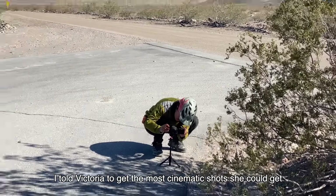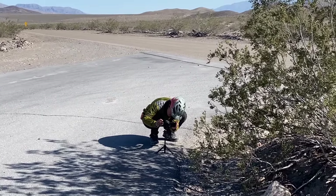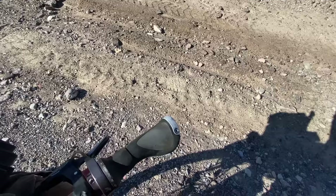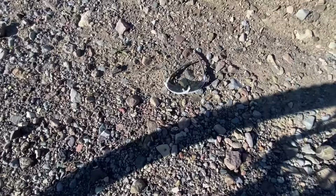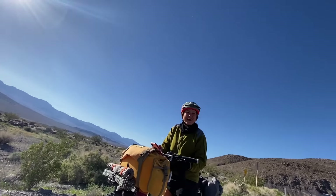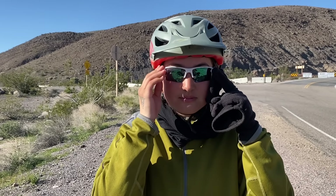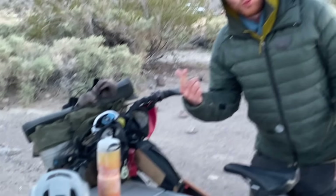I told Victoria to get the most cinematic shots she could get. What's up guys — Red Mesquite Springs Campground, beautiful spot for the night. Picnic table, and we also got a free beer. Beautiful.